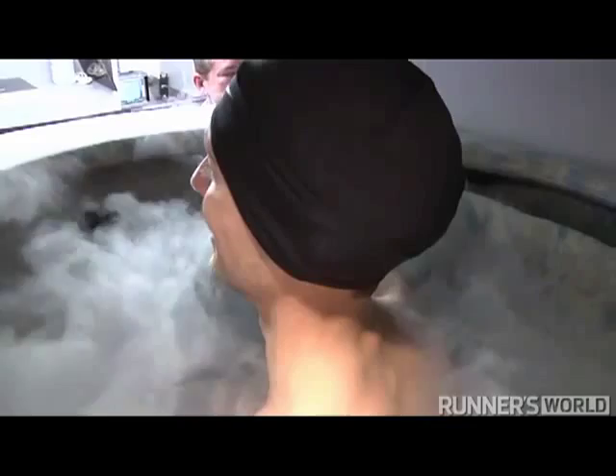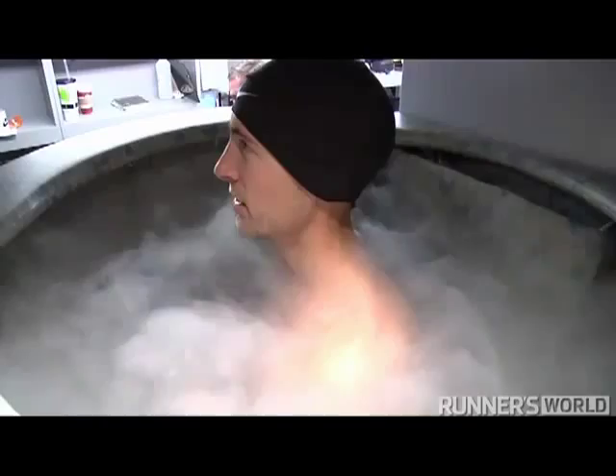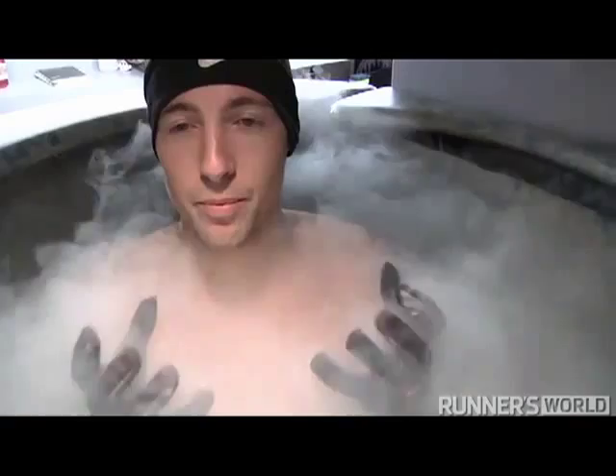It blasts every once in a while — every 20 seconds or so — it blasts a shot of cold air, and it will go up and kind of come down a little bit. You can see the cold air filtering out through the top right now, but down by your feet it's really cold.